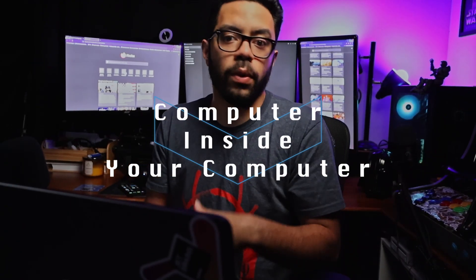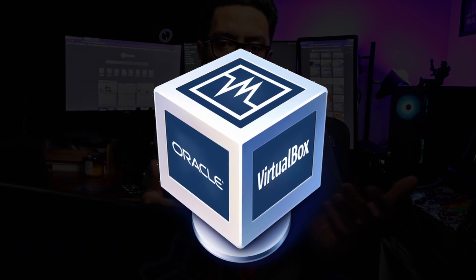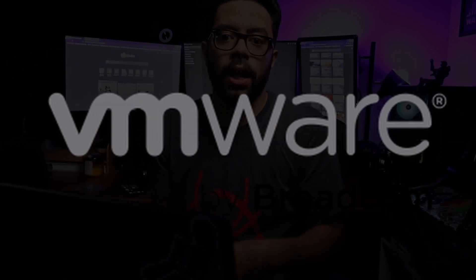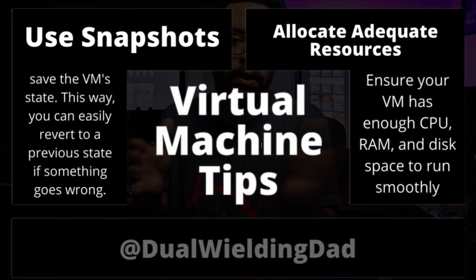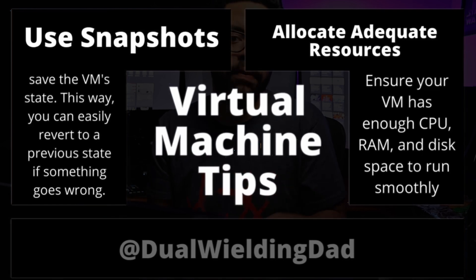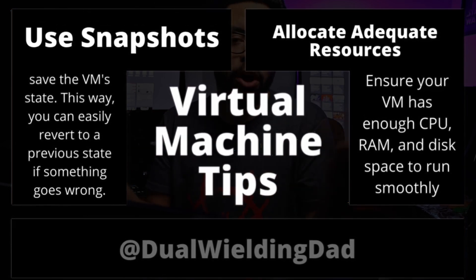Another option is virtual machines. You can always make a virtual machine inside your existing operating system, like macOS or Windows, and run your favorite Linux distribution or one you just want to try out. That's how a lot of people actually test different Linux distros — they don't blow away their hard drive. They open a virtual machine, try it out, see if they like it, and if they don't, they just throw it away.